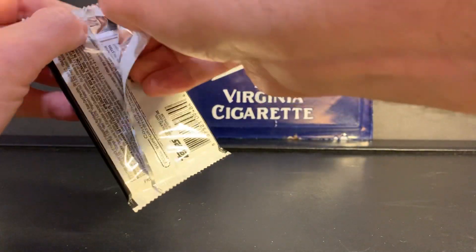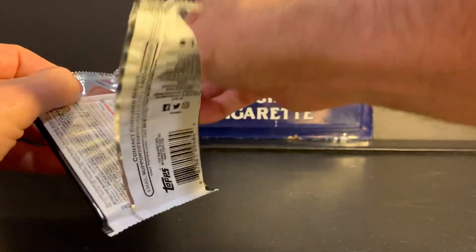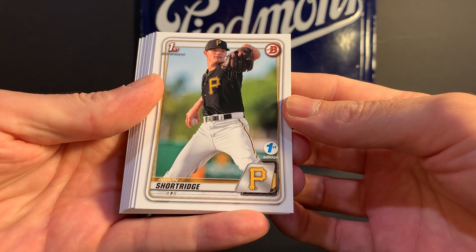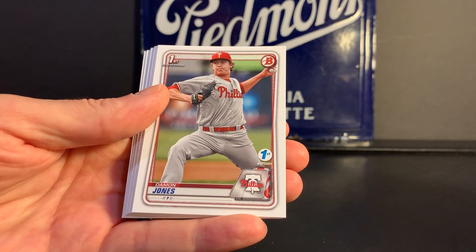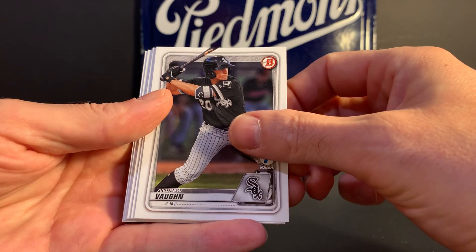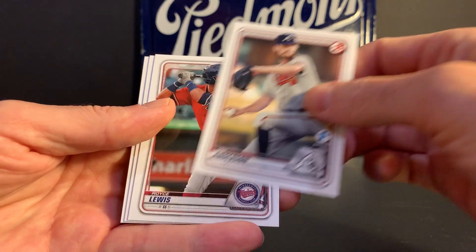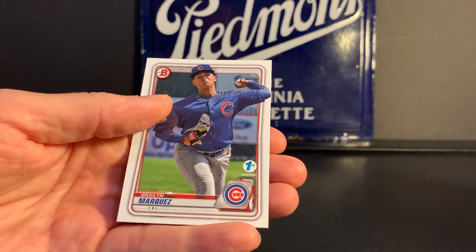One more pack. Aaron Shortridge. Cal Mitchell. Damon Jones. Luis Garcia. Andrew Vaughn. Jorge Mateo. Ian Anderson. Royce Lewis. Jesus Sanchez. And Braylan Marquez.